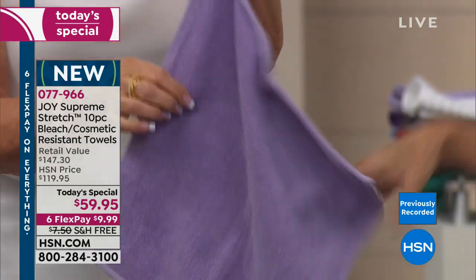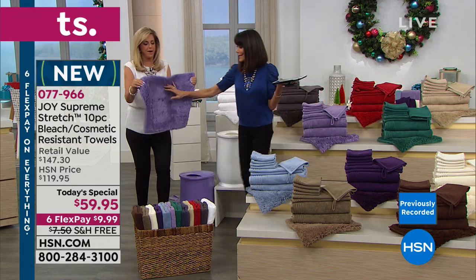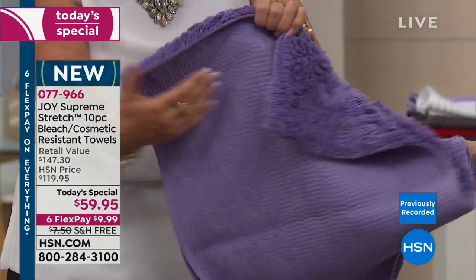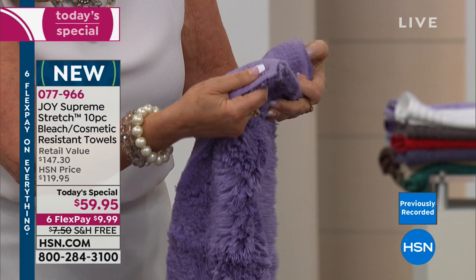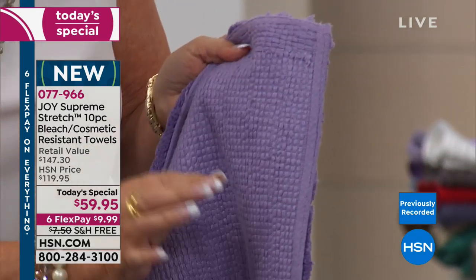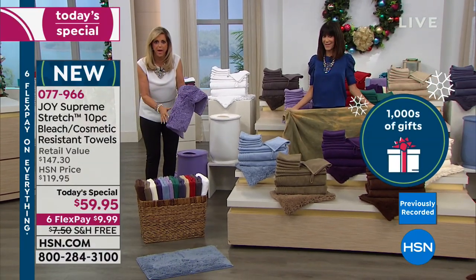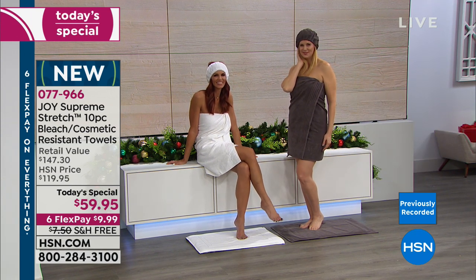Then you're going to get two oversized hand towels. I use these in my kitchen by my sink — so absorbent, so lightweight. You're getting an entire bathroom makeover. You love washcloths, so not one, not two, not three, but four oversized washcloths — over a foot by a foot. The back of them almost feels like a soft exfoliation on your skin. And here's your shower towel that you can hang in your bathtub or shower. And then drum roll — the bath mat! Look at how plush this is. The bath mat alone is $50.